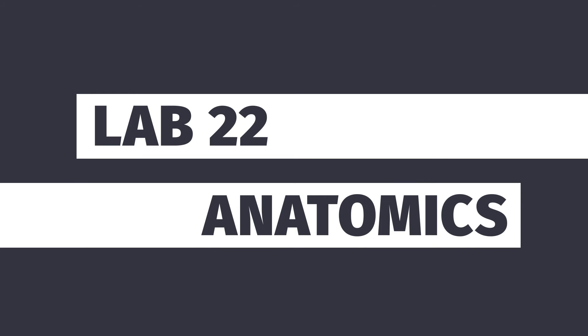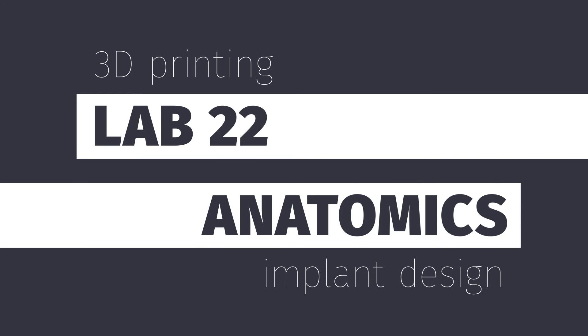He got in touch with our Lab 22 facility, who then involved a medical devices company called Anatomics. We combined their knowledge of implant design with our 3D printing expertise. In just two weeks, we had a replacement heel bone made out of titanium.